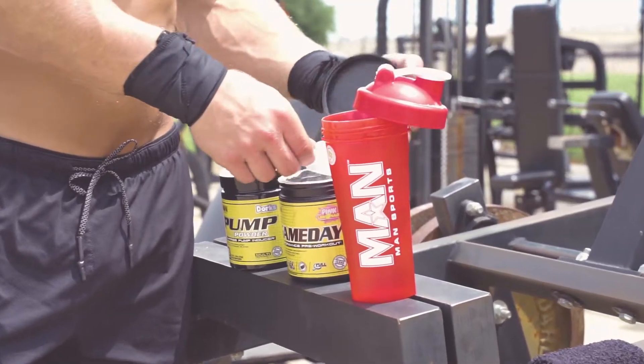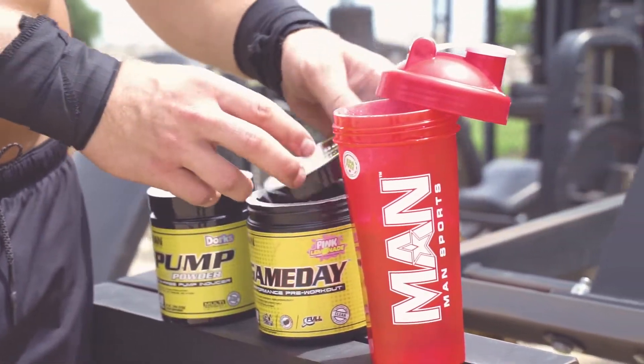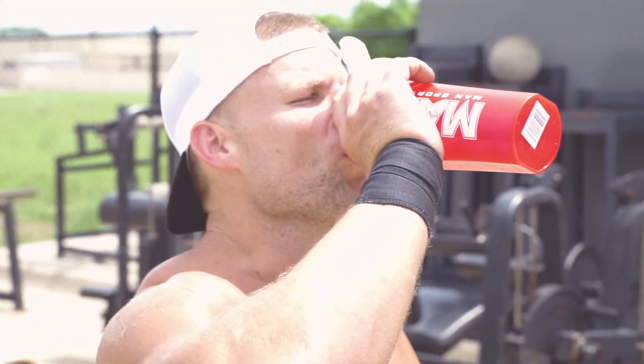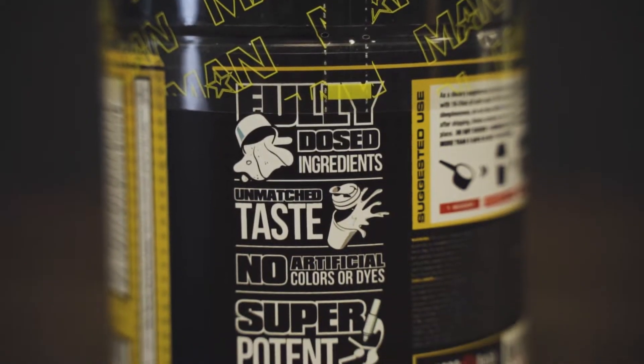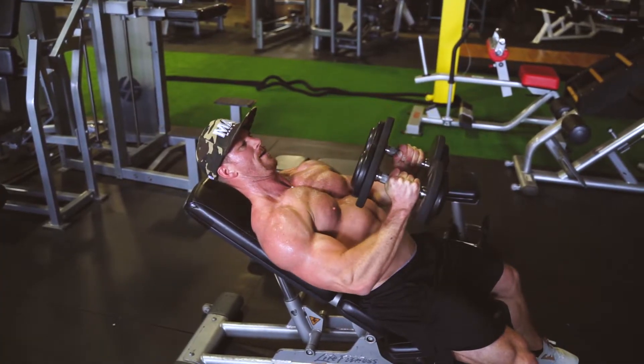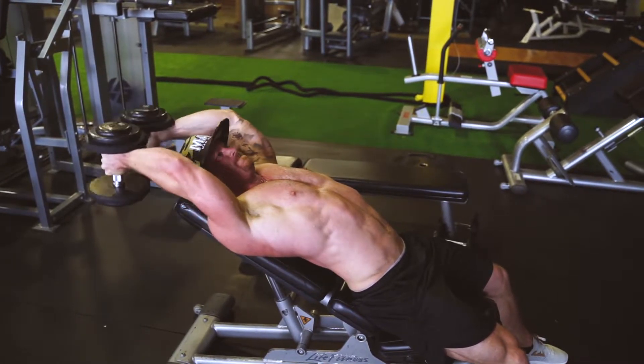Pre-workout powders have evolved a ton over the last 10 to 20 years. Ultra concentrates used to be all the rage, then it was everything-in-the-kitchen-sink formulas. Now people have focused in and realized that efficacious doses of specific ingredients that are known to improve performance are exactly what you need in your pre-workout powder — nothing more, nothing less. I'm going to go over a couple of the hard-hitting ingredients in Game Day that help make this one of the best pre-workouts out there.